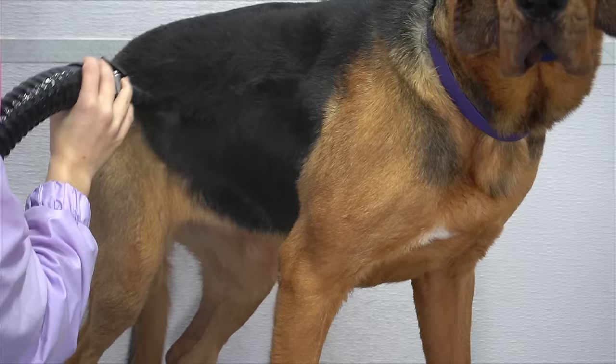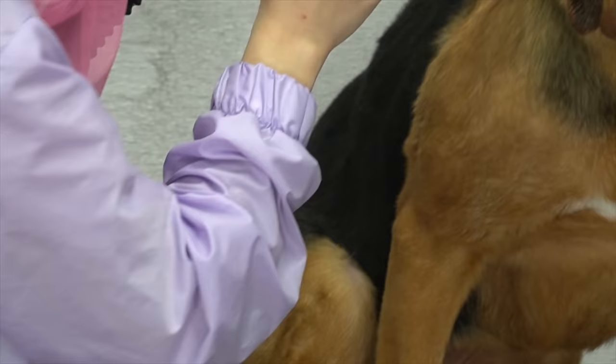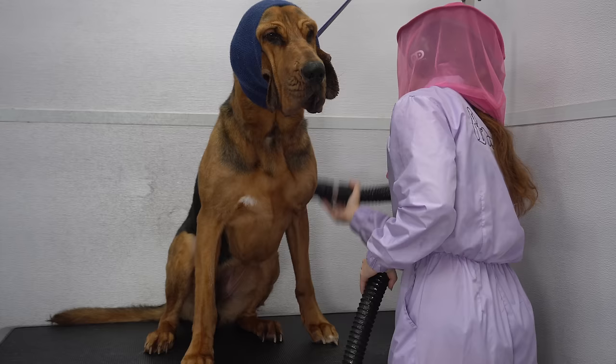On the plus side of this breed, they are very affectionate with family. They do well with kids. They are very dog-friendly and also friendly toward strangers. But on the downside, they do shed quite a bit, and they are excessive droolers.